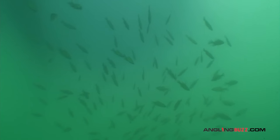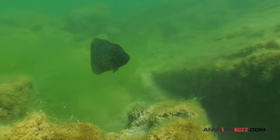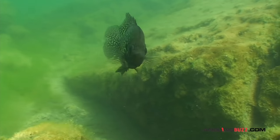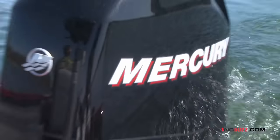Crappies are a nomadic species. No matter where you live in the country, they move a lot, especially in the springtime. Today, Ryan DeShane and I are going to look at some overlooked spots on a lake for crappies and how to catch them. Water temperature is the big determinant that tells us whether the fish are in a pre-spawn, spawn, or post-spawn mode and where we're going to find them.